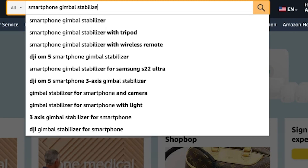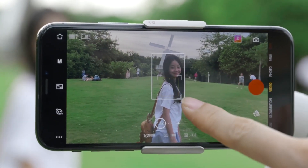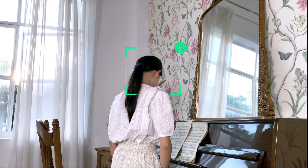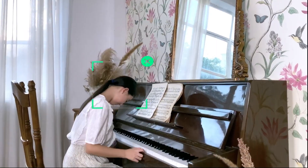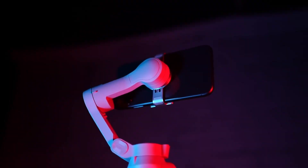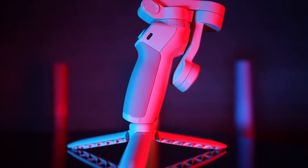Last but not least, we have the gimbal, which is essential for smooth and professional looking footage. This handheld stabilizer helps eliminate shaky footage and allows you to capture smooth and cinematic shots with ease. It's compatible with most smartphones and cameras, making it a versatile and valuable addition to your video toolkit.